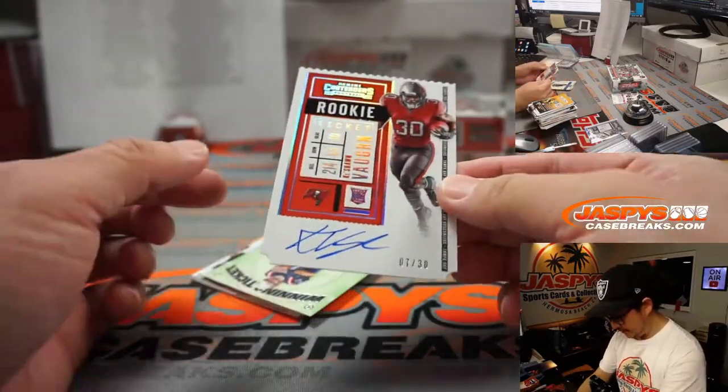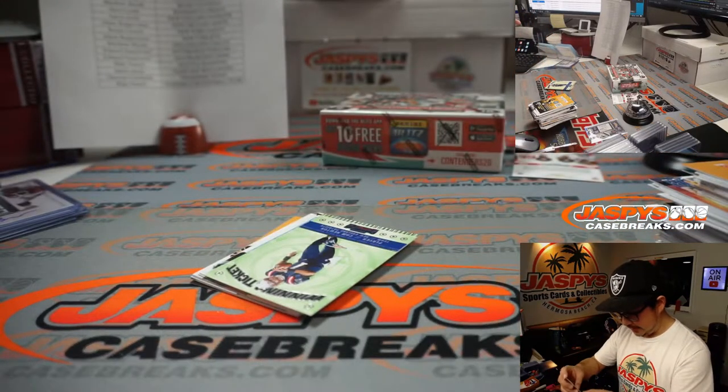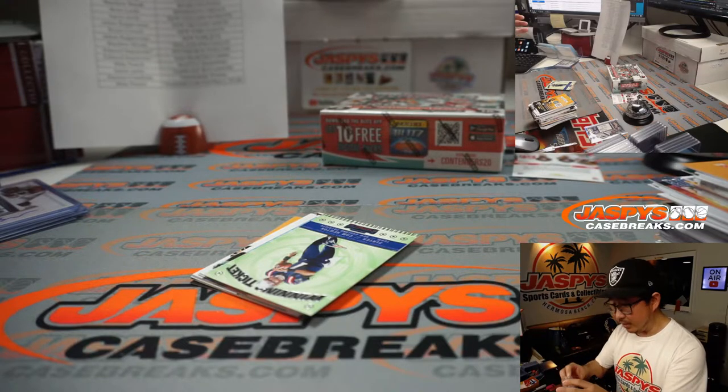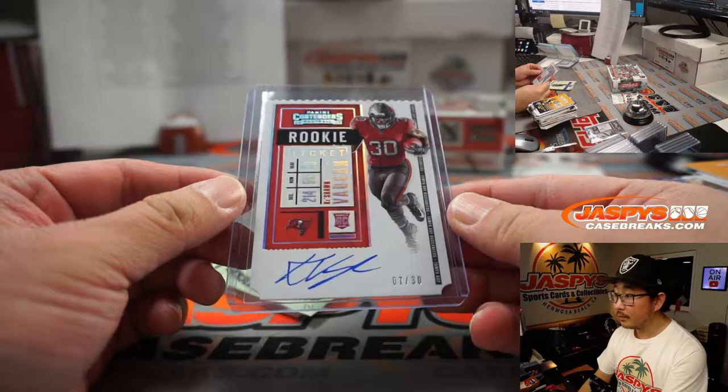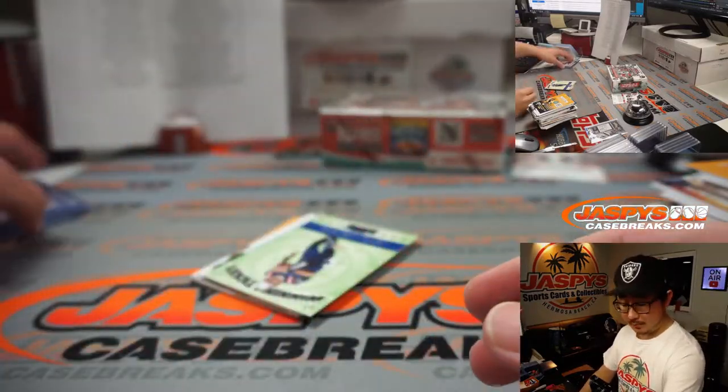Seven out of 30. Ticket stub die cut — autograph right on the card, seven out of 30. Karen, steal with the Buccaneers.